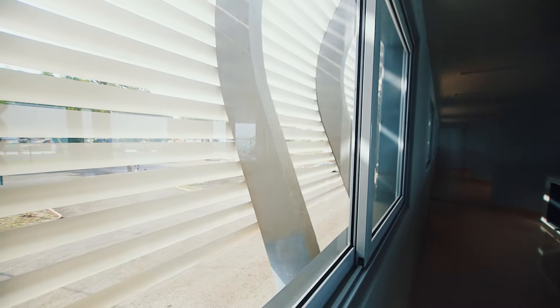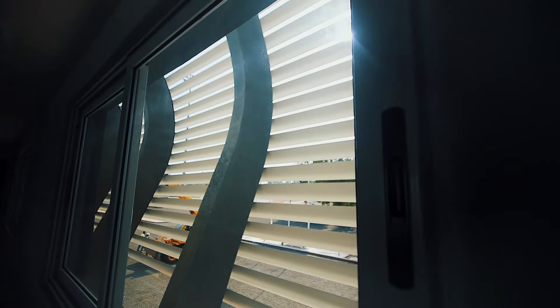This is how the lines appear from inside. Their main purpose is to reduce the amount of sunlight that gets access into the rooms and offices on this side of the stadium.